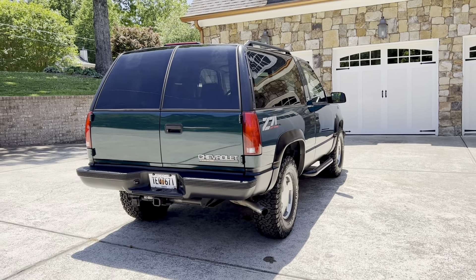Anyway, I hope you guys enjoyed it. It's a beautiful truck. I'm about to go drive it and have some fun.